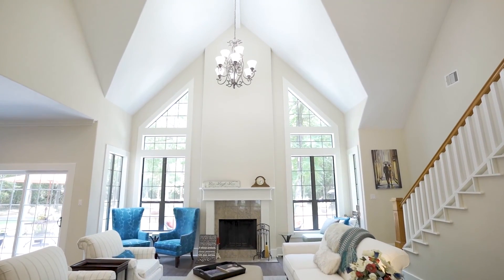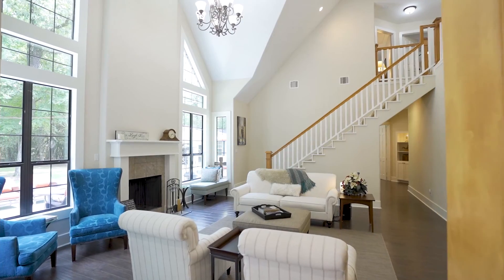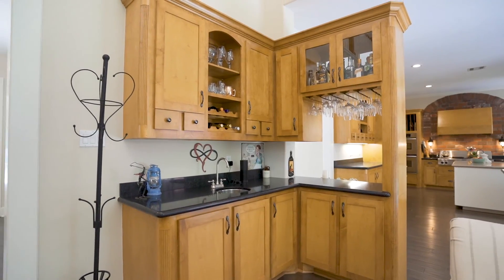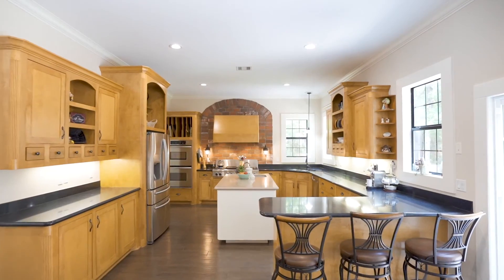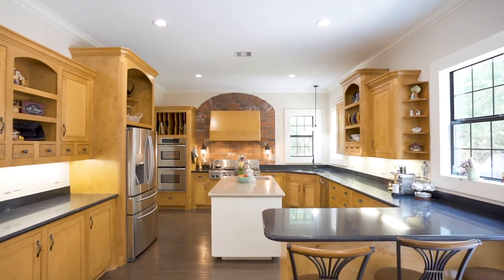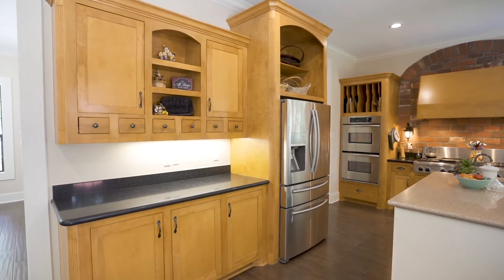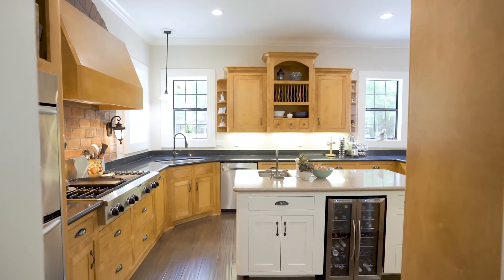Framed by large windows, this den with a vaulted ceiling, cozy fireplace, and wet bar opens to the spacious kitchen with breakfast bar, center island, wine chiller, walk-in pantry, decorative brick, and under cabinet lighting.